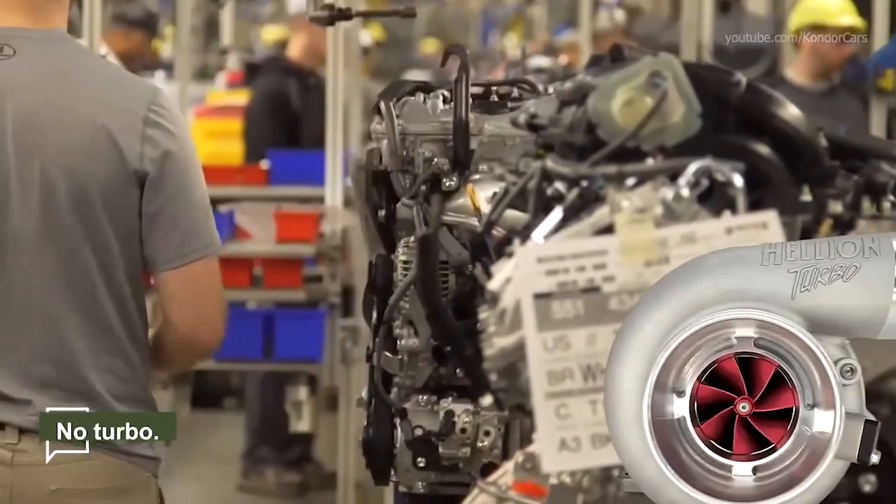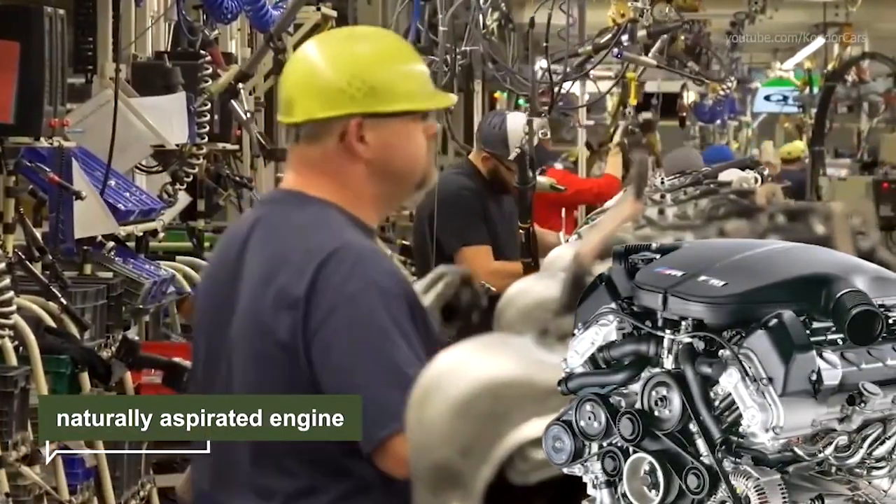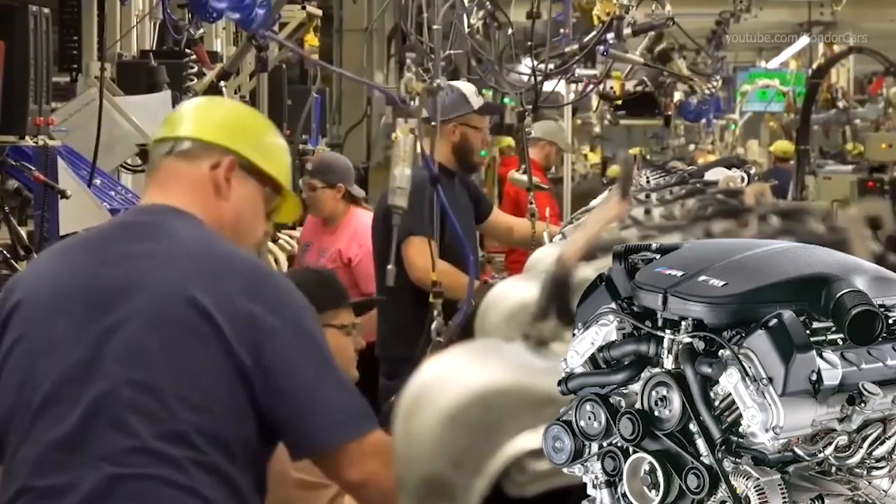For example, there's no turbo. Instead, these systems are based on a naturally aspirated engine that works in the Atkinson cycle — a more efficient engine type than conventional units in the Otto cycle.